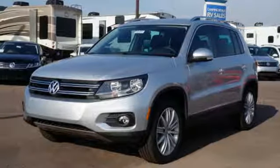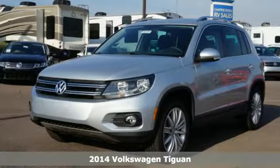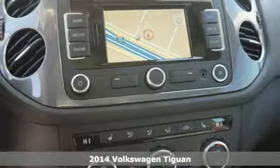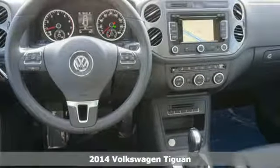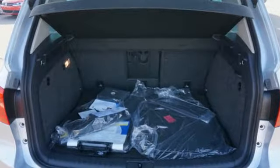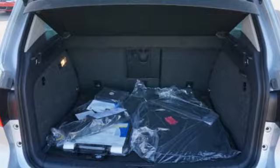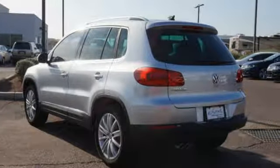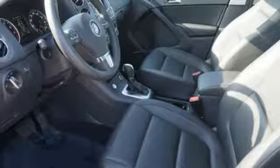It's a 2014 Volkswagen Tiguan. It's a small package so you can easily zoom around, but it's also ready for big things. It has the room for the fun stuff with up to 56.1 cubic feet of cargo space, plus tons of great standard equipment like heated mirrors, keyless entry, multiple airbags, and stability and traction control.